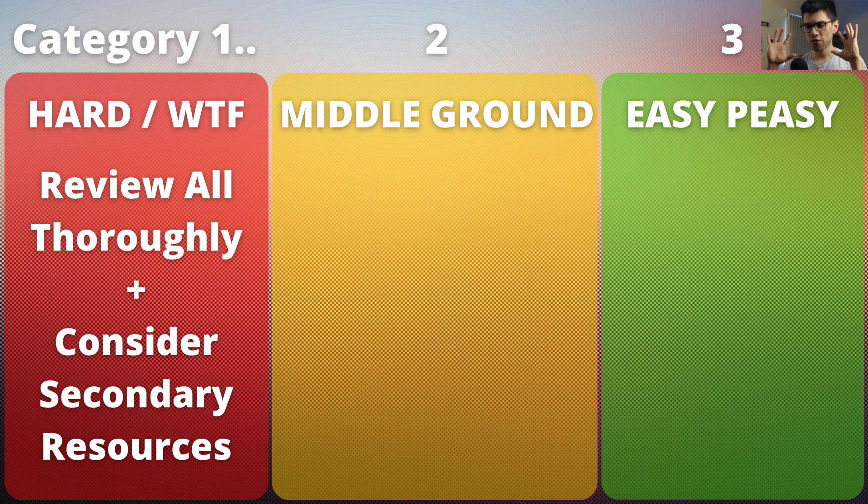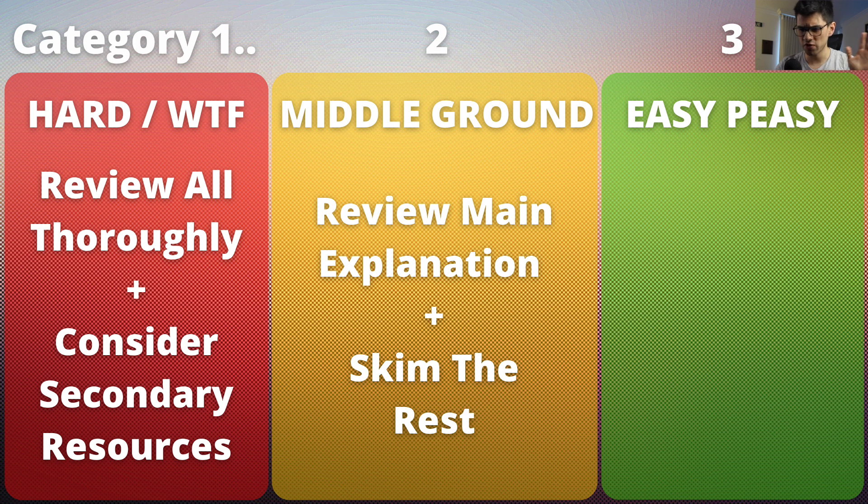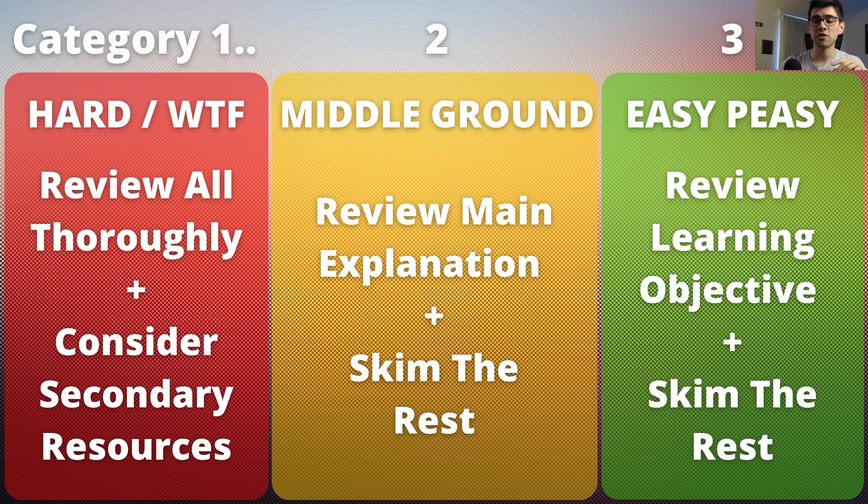The third category were questions where I felt pretty confident, had everything under control, and it felt mostly like a repeated question. For the first category, I took my time and made sure to read both the main and complementary explanations. I always asked myself: if this concept appeared with a different stem, am I sure I'd get it right? Imagine if the USMLE creators told you a very similar question will appear on your exam with a few tweaks — would you move on or study it further? For the second type, I usually just read the main explanation thoroughly and skimmed the complementary feedback.